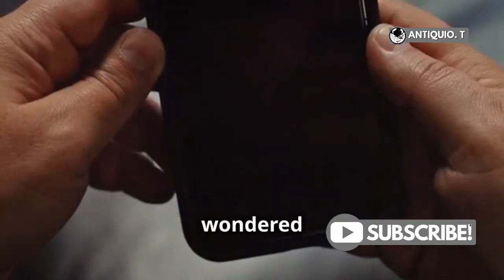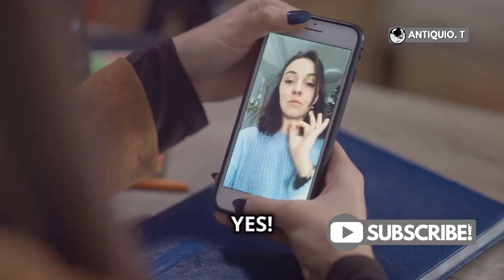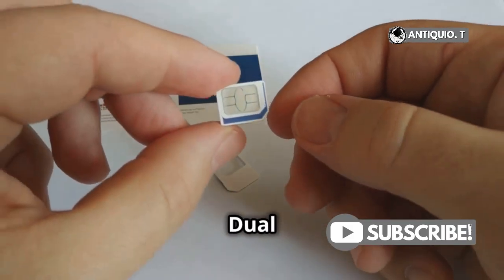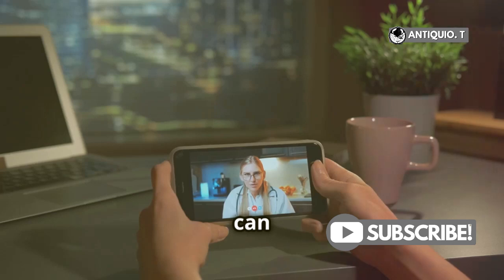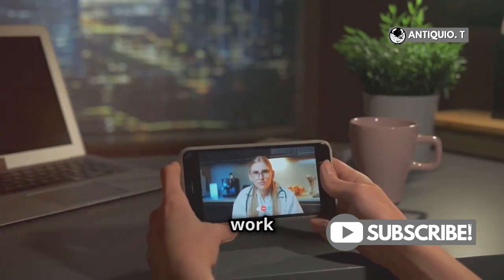Hey there, iPhone users. Ever wondered if you can have two phone numbers on one iPhone? Well, the answer is yes. Let me break it down for you. First things first, let's talk about dual SIM. With dual SIM, you can use two phone numbers on a single iPhone, and it's perfect for separating work and personal calls.